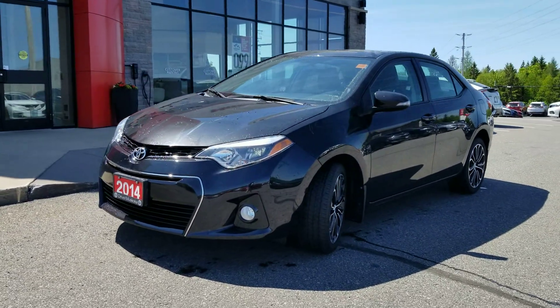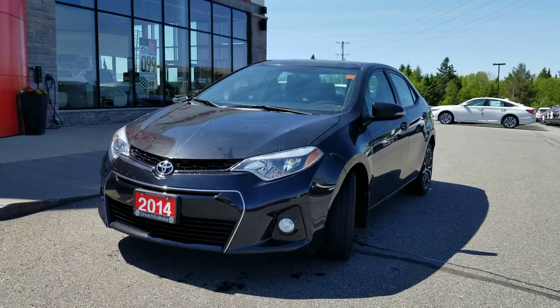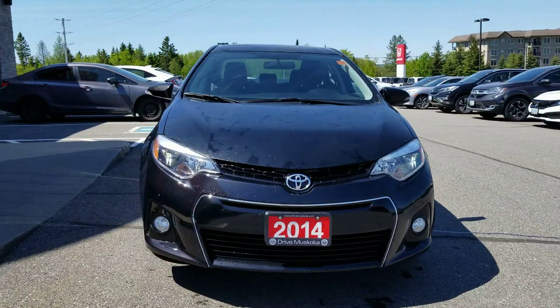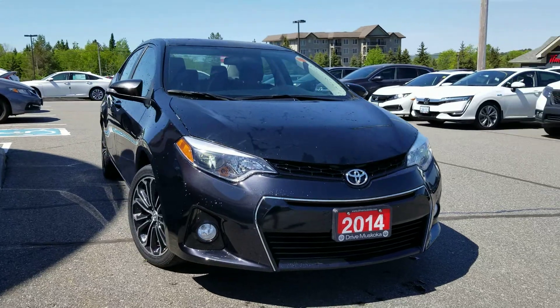Good day, this is Paula here from the Drive Muskoka Auto Group at our Huntsville Honda location. I just wanted to share with you our 2014 Corolla S that just came in.